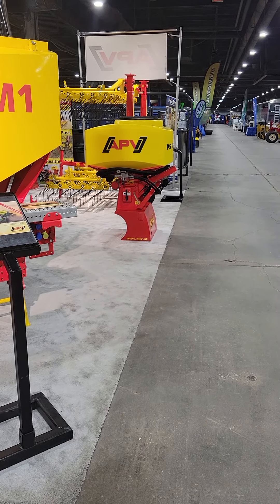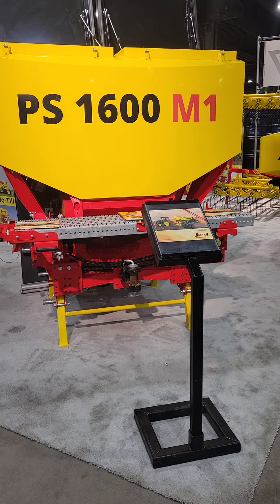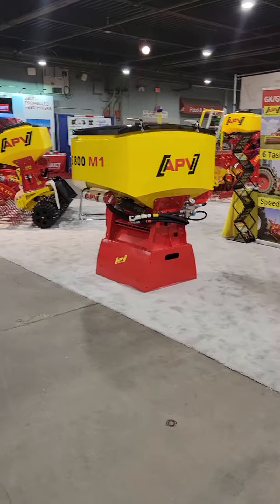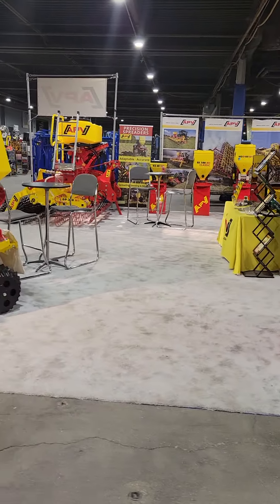2022 Louisville Farm Show, down here at the APV booth for a quick overview. These guys have done a really good job putting this booth together.